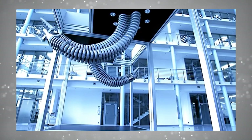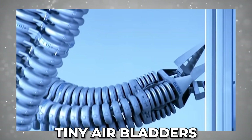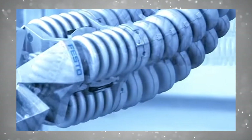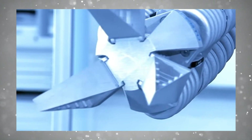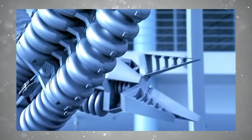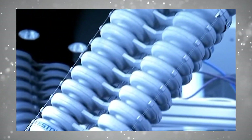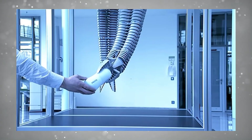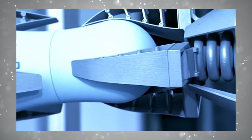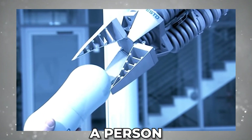Festo's trunk, which is dubbed the Bionic Handling Assistant, relies on the sequential inflation of tiny air bladders for compliance and movement. The bladders line the interior of the trunk just like inflatable vertebrae, running the length of the arm in two rows. There are sensors embedded in the arm that allow for fine motor control and also act as collision detectors that stop the arm in its tracks in case it bumps into an object or a person.